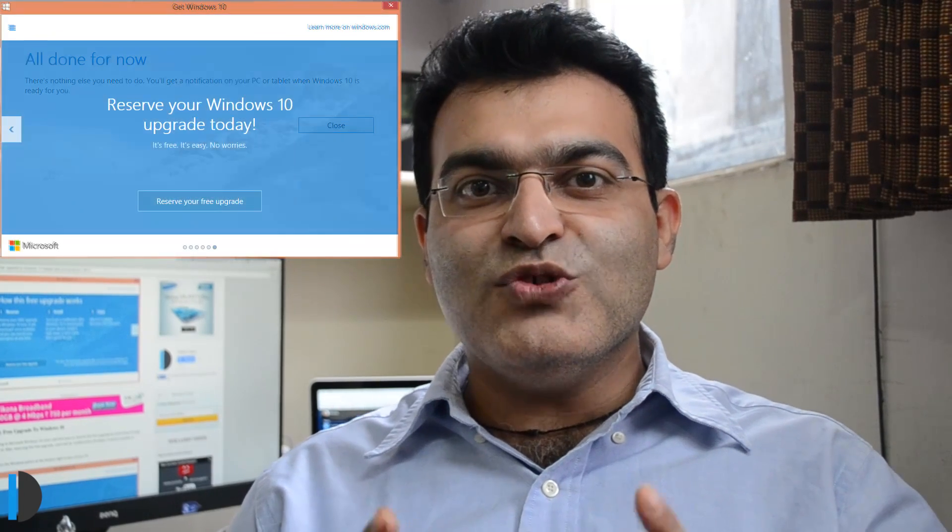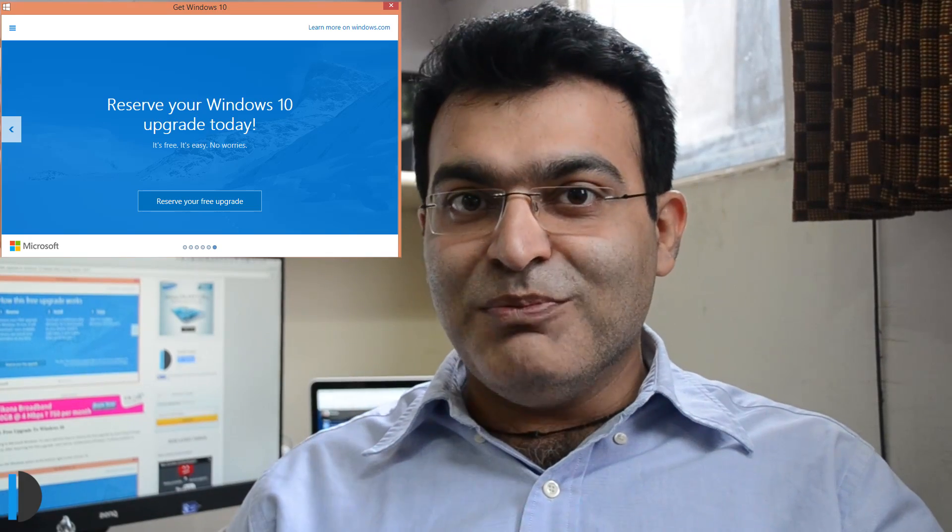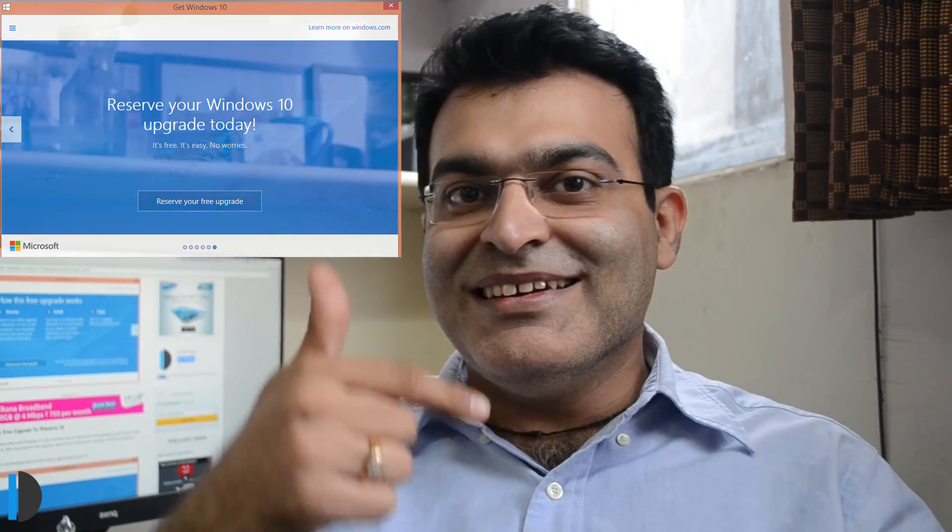This is all we have on a quick news update on Windows 10. If you enjoyed watching this video and you want to receive more videos from Click Digest, make sure to hit the red subscribe button below and don't forget to press the like button. This is your host Rohit Khurana signing off. Thanks for watching.